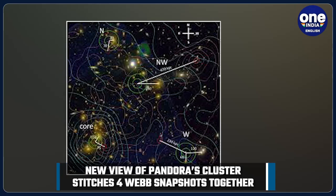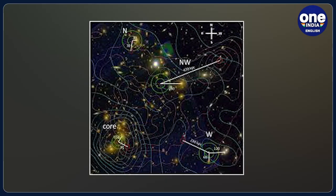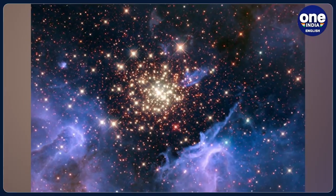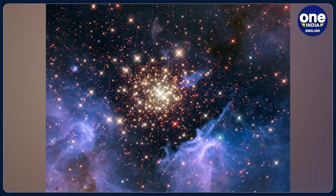The new image is a team effort from Webb's infrared vision and the megacluster. NASA estimates there are 50,000 sources of infrared light in the view, including many faraway galaxies made visible by the lensing effect.